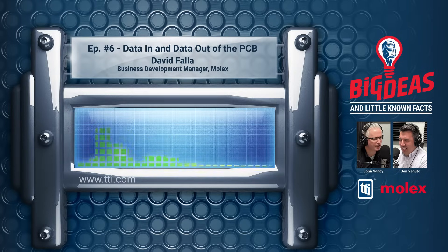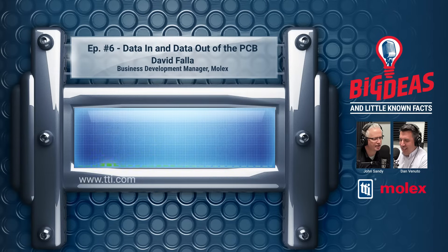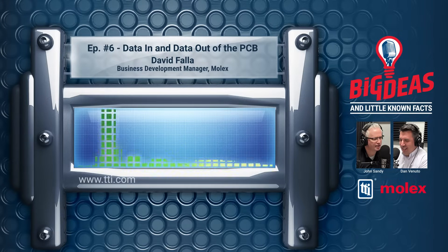Before we get into the details of the product, why don't you give our listeners a little bit of an overview of who you are and what you do at Molex? Thank you, John, for having me today. A quick fun fact about myself — I started at Molex 25 years ago as a janitor. That's something that a lot of people don't know.